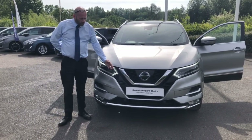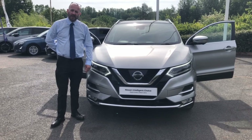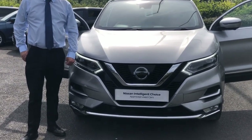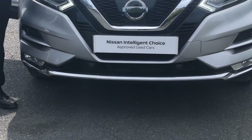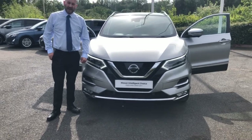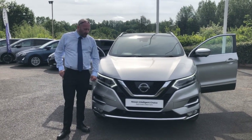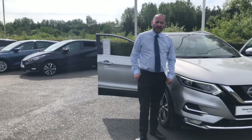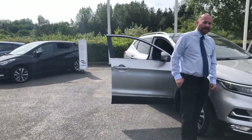All our cars come with the Nissan Intelligent Choice Package, so for you as a customer that means a minimum 12 month warranty. If the car requires a service within the next four months or an MOT within the next nine months we do that as part of the price, and all the cars go through the workshop for a 100 point check by our trained Nissan technicians as well.